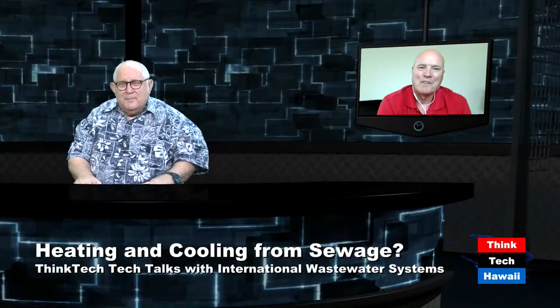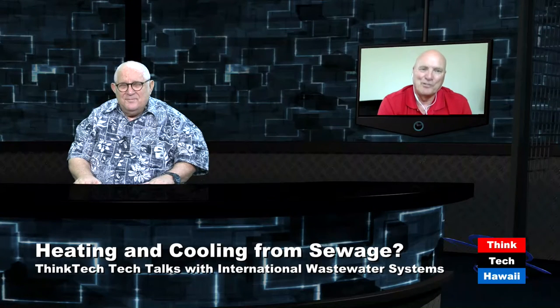We're back, we're live here on a given Tuesday at the one o'clock rock, doing Think Tech Tech Talks with a fellow by the name of Lynn Muller. He is with International Wastewater Systems and joins us by Skype. Lynn, where are you exactly? I'm at my home here in Vancouver.